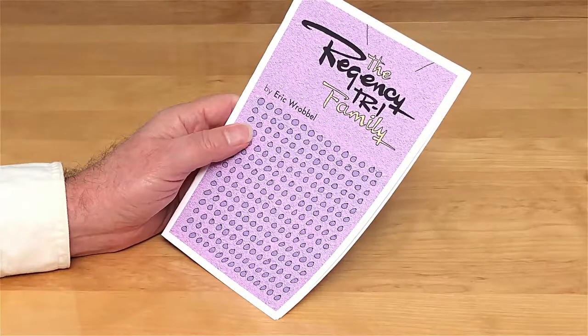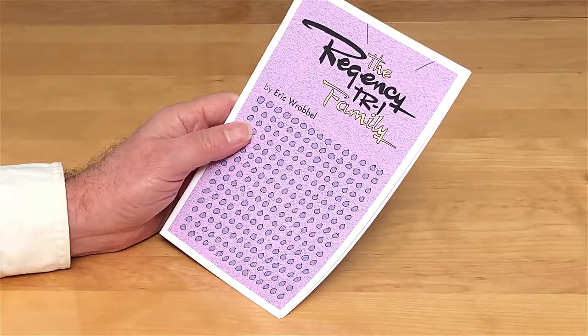I recommend this little booklet on the TR-1, the Regency TR-1 family.